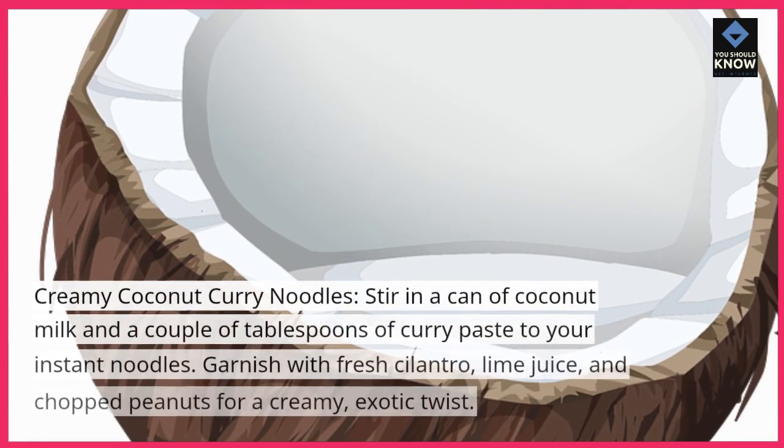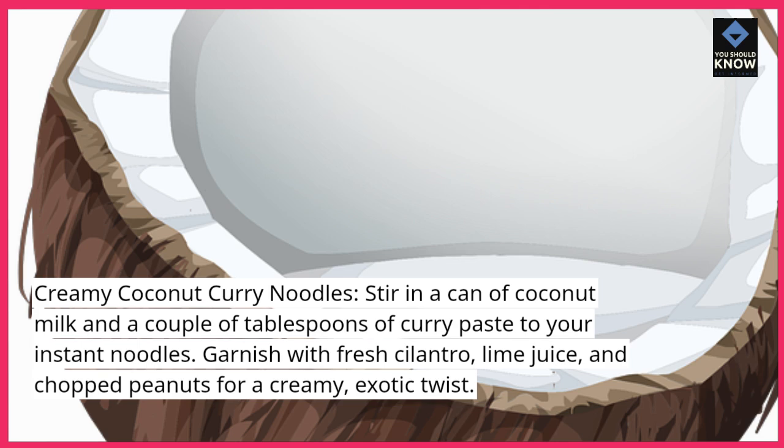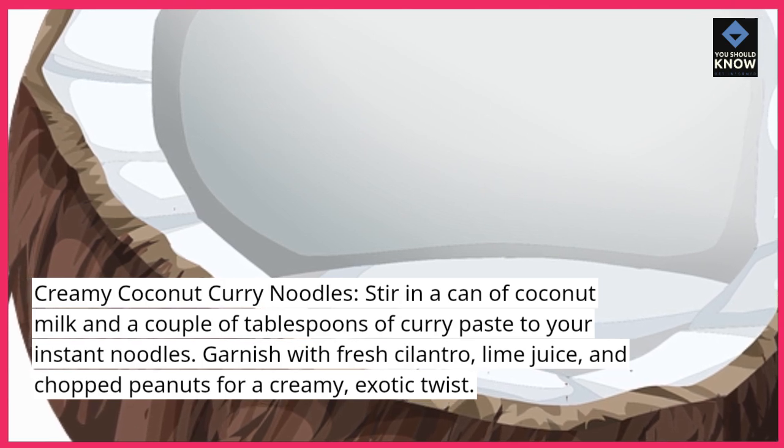Creamy Coconut Curry Noodles. Stir in a can of coconut milk and a couple of tablespoons of curry paste to your instant noodles. Garnish with fresh cilantro, lime juice, and chopped peanuts for a creamy, exotic twist.